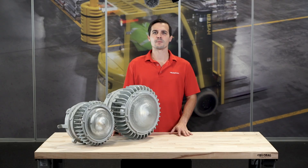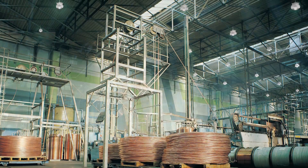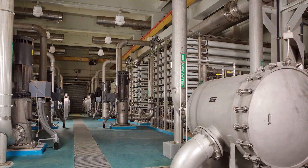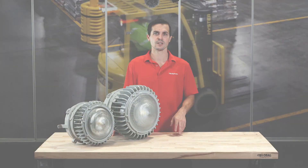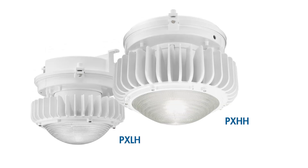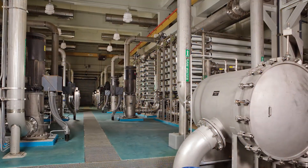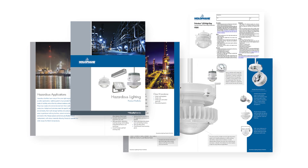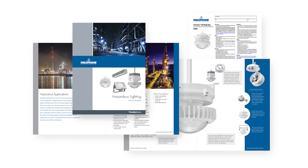With all these amazing options and configurations, the Petrolux family has a host of application possibilities. Some key examples include wastewater treatment facilities, power generation facilities, outdoor walkways, and under catwalk applications. But the Petrolux family doesn't stop there as it also has its own hazardous location options in the PXLH and PXHH fixtures. These are perfect for refineries, chemical processing, and textile mills, just to name a few. Be sure to check out the hazardous lighting guides and the Petrolux hazardous spec sheets for more information on how these fixtures can be applied to your hazardous areas.